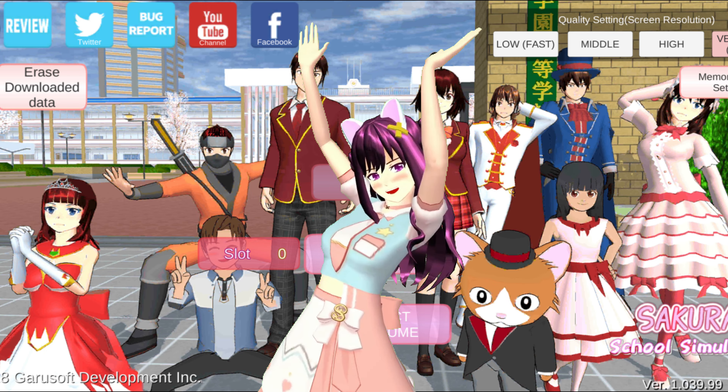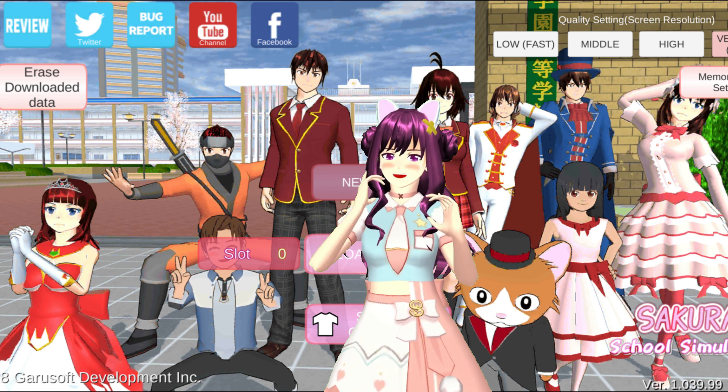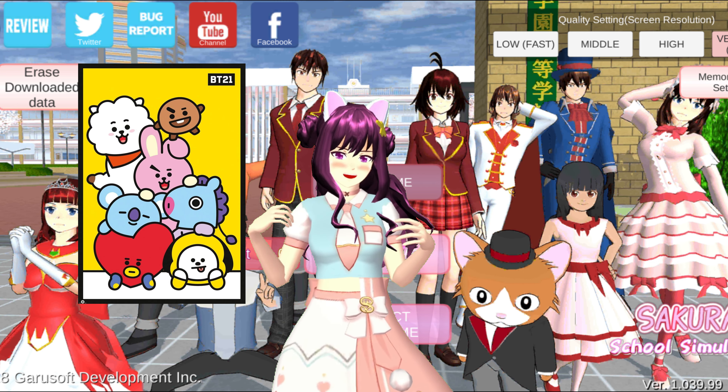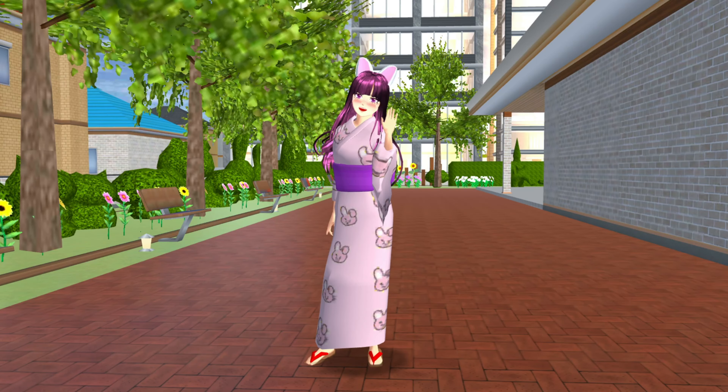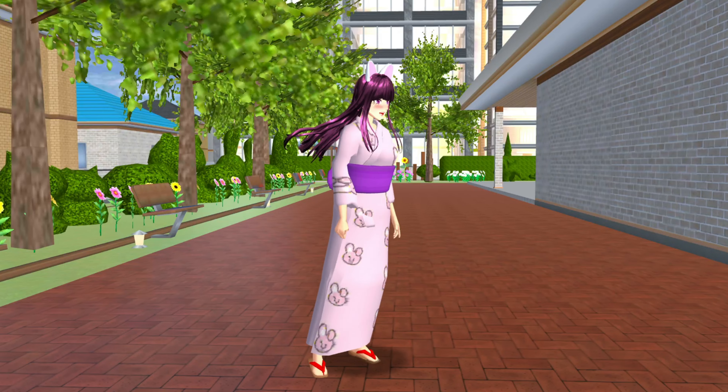Hi Kitties! Welcome back to my channel! For today's video, we will just have fun and I'm gonna show you my BT21 Yukata Edition! I'm very excited to show you this because my sister and I love BTS!